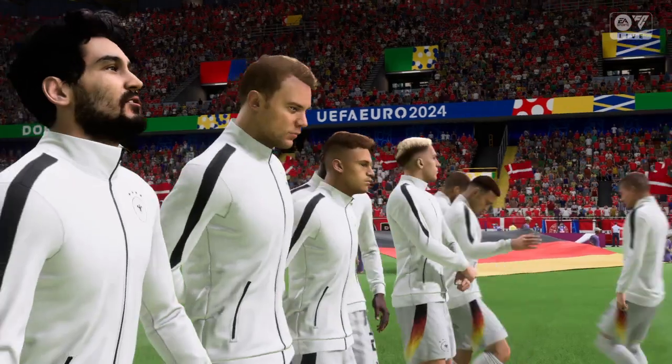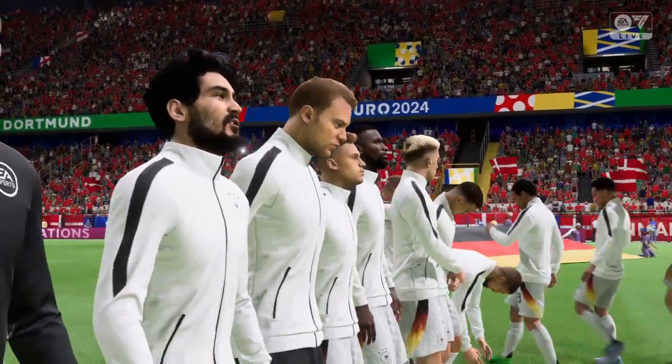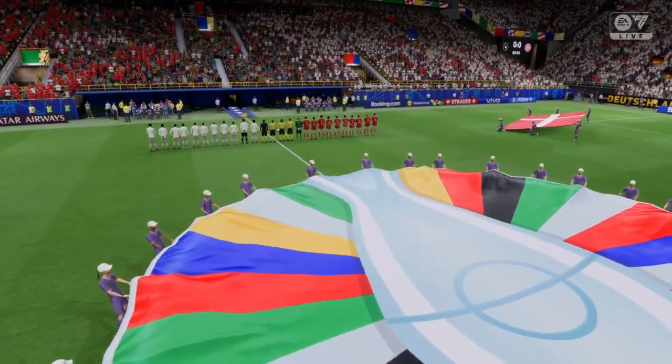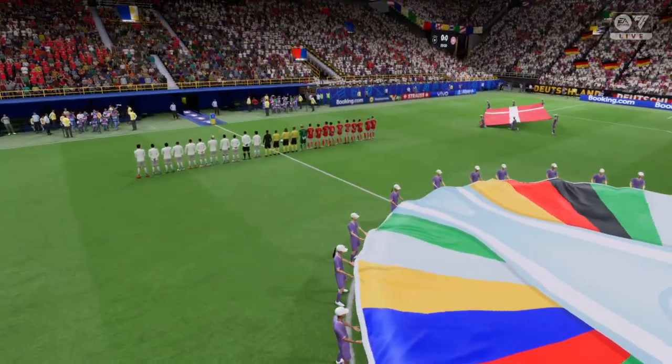Sitting next to me providing all the tactical analysis is Stuart Robson. Keen anticipation ahead of this colossal encounter — it's Germany against Denmark. What a match-up between these two excellent teams. Both have played really well to reach this stage of the tournament, but which one is going to go through to the final? I think this could be really close today.